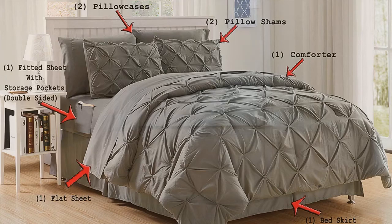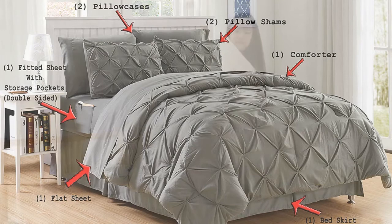Premium quality bed in a bag comforter set with double-sided storage pockets on the fitted sheet that will allow you to keep your personal belongings right next to you. You can put your glasses, remote controls, cell phones, iPads, medicines, reading books, pens, or napkins — if you ever get sniffles, they're safely tucked into these storage pockets on the side of your bed.